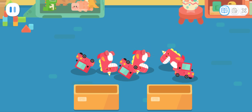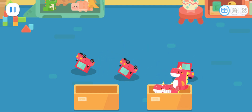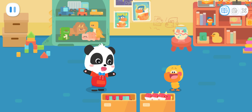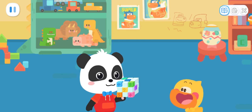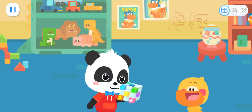Kids, can you help Quacky to separate the dinosaur toys from the little cars? Quacky! Come here! Let's go! It's so neat now!